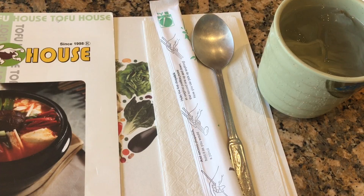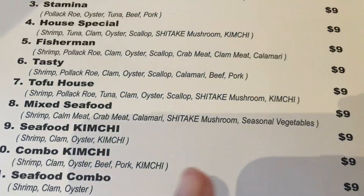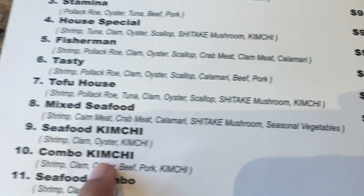I ordered the kimchi combo. It is a spicy bowl of tofu with kimchi and many more.